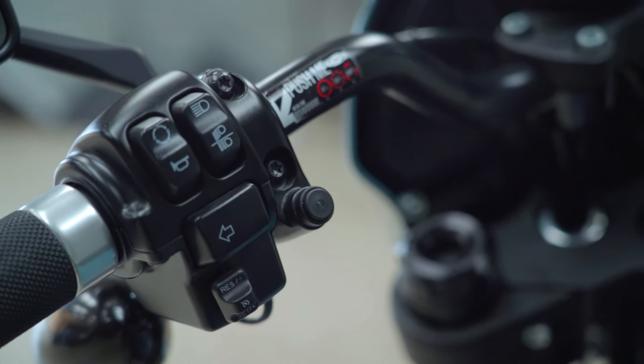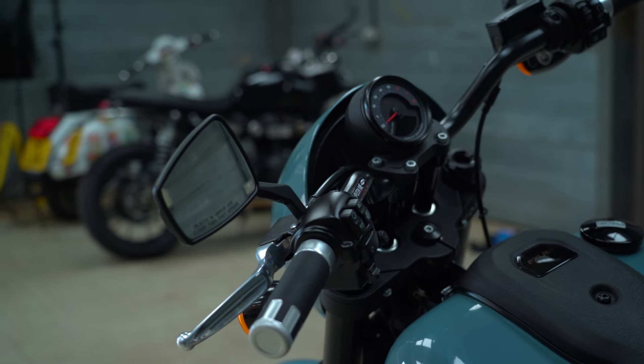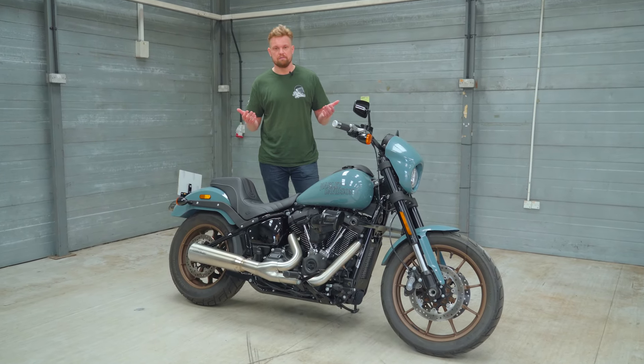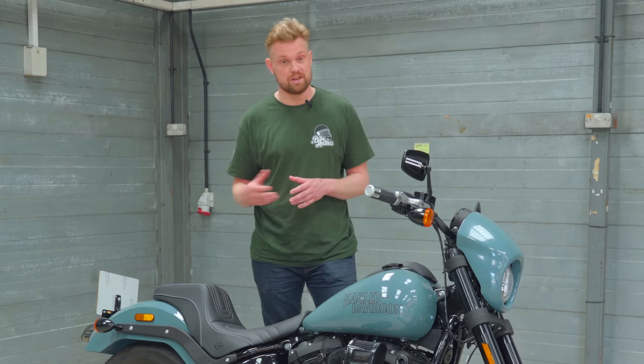There's no rider modes — it's literally just on or off. You do have traction control, which you can turn off, which is a nice modern feature, especially on a big bike like this. You also have ABS, and that's a pretty crucial feature on any bike, but especially this one, which is big and heavy.